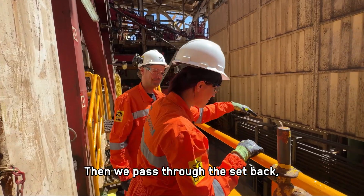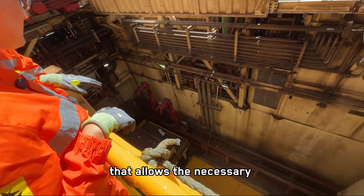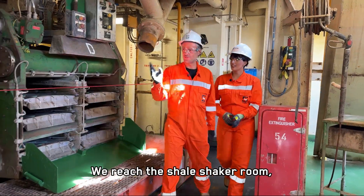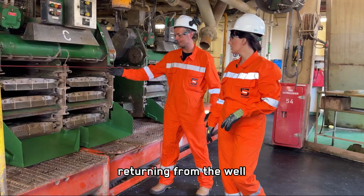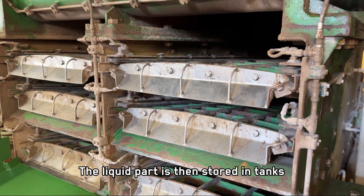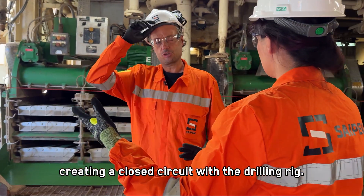Then we pass through the setback, where the drilling rods and catwalks are stored. These catwalks are like sleds that allow the necessary equipment to be assembled. We reach the shale shaker room, where sieves separate the liquid part of the drilling mud returning from the well from the debris generated during drilling. The liquid part is then stored in tanks and sent back to the well, creating a closed circuit with the drilling rig.